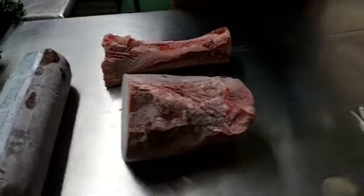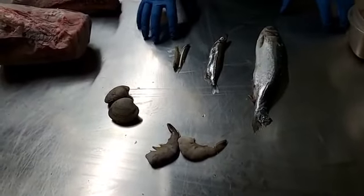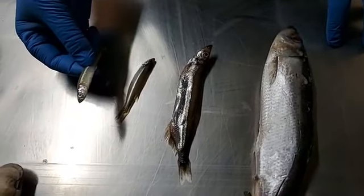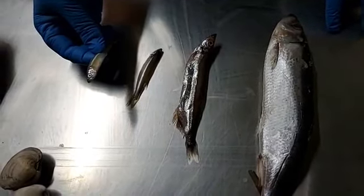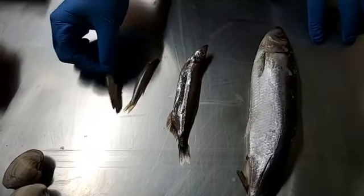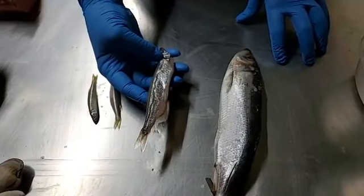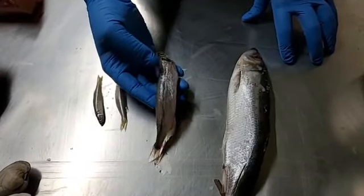We also have piscivores — our fish eaters. One thing you'll notice is that we have so many different kinds of carnivores we have to have different sizes of prey. These are little silversides, only about three to four inches long and very skinny — we use these for our ibises, spoonbills, egrets, and some storks that need to eat small fish. This is called a capelin — a medium-sized fish we use for our penguins, sea lions, fishing cats, and otters.